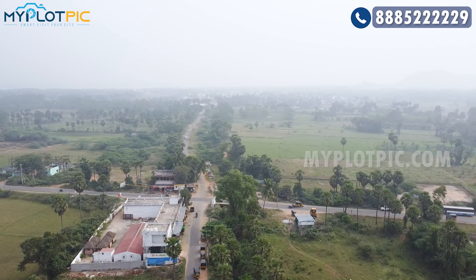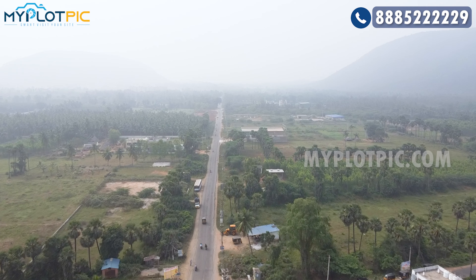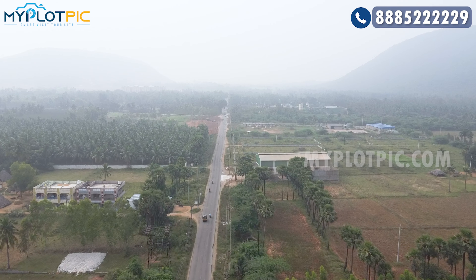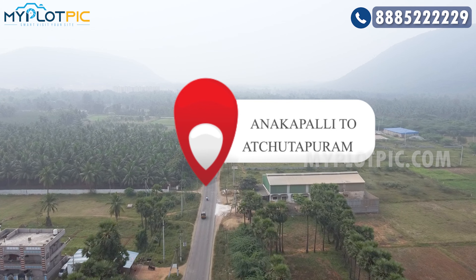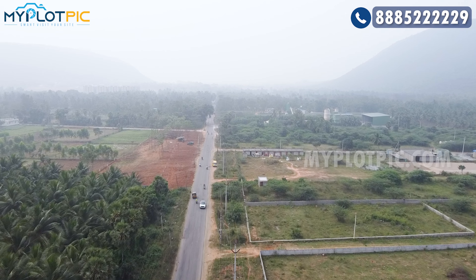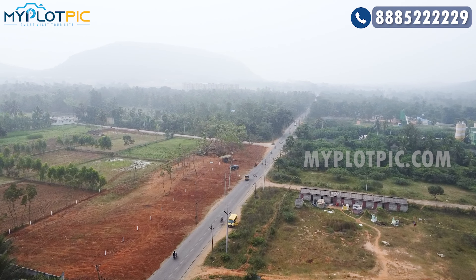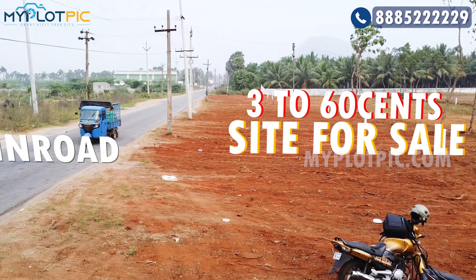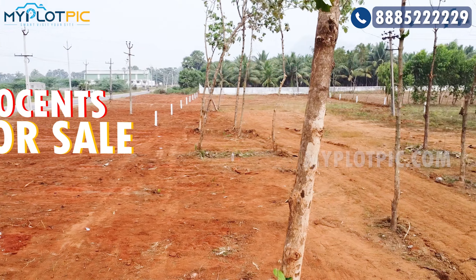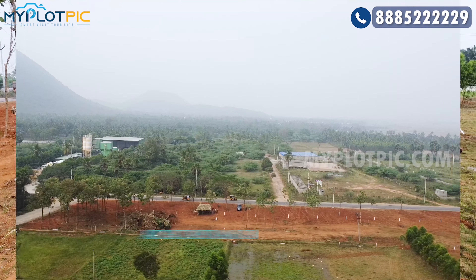This is a commercial land. The proposed 100ft road dividing the extent of land will be fixed by the proposed 100ft road. This commercial land is available for sale. The plot is divided by 3-4 cents and available for sale.